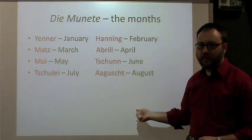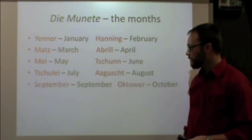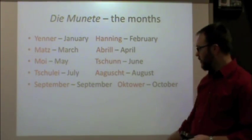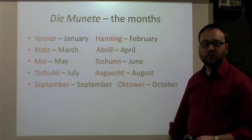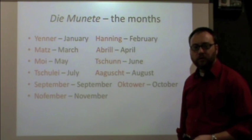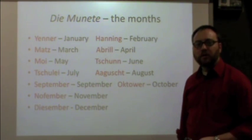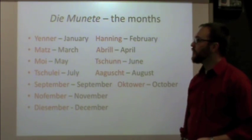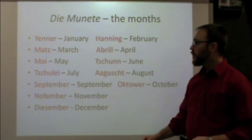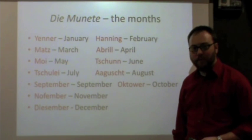The next couple of months get very similar to English. August is August. September is September. October is Oktober. November is November. And finally, December is December. So from the top: Jenner, Hanning, Mats, April, Moi, June, July, August, September, Oktober, November, December.